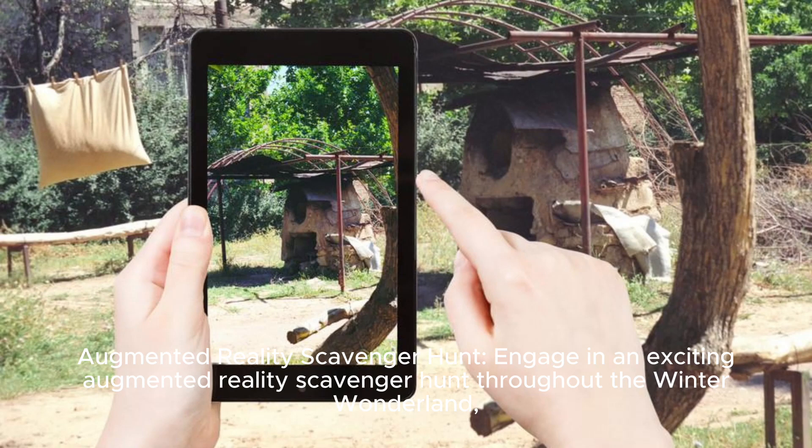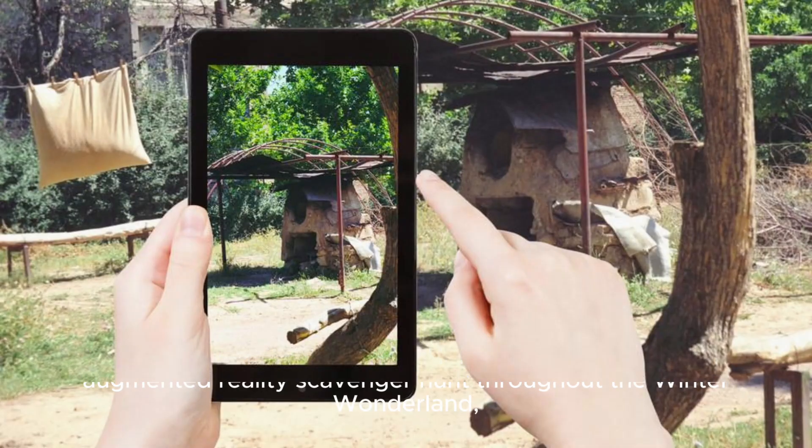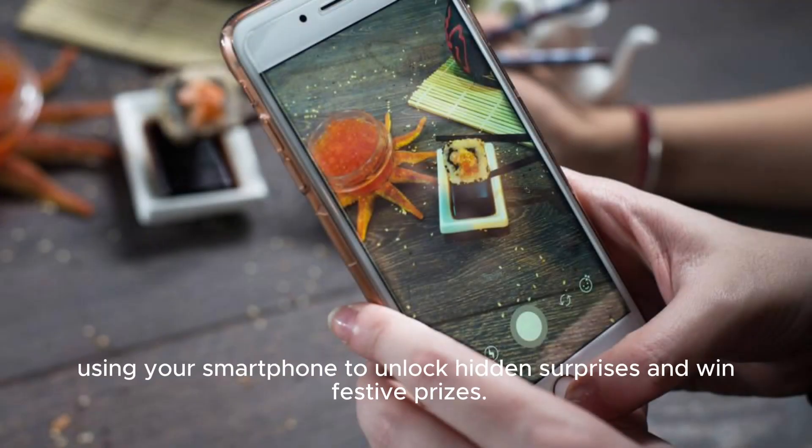Augmented Reality Scavenger Hunt: engage in an exciting augmented reality scavenger hunt throughout the Winter Wonderland, using your smartphone to unlock hidden surprises and win festive prizes.